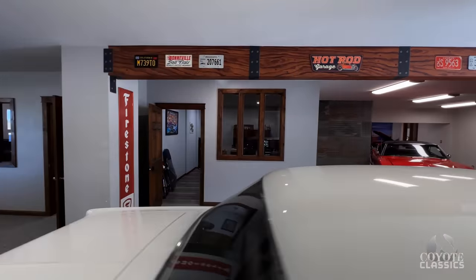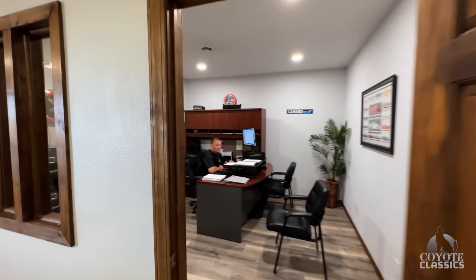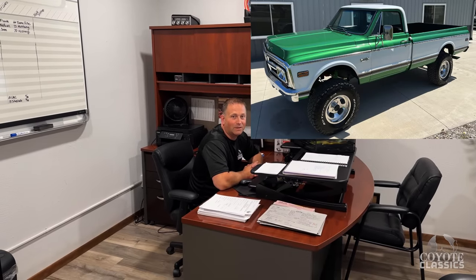We'll just swing through the office quick to see what's going on. We just traded the big GMC '69 pickup — the green and white one — for a Super V '69, which is a beautiful car. So we're really excited to get that down. And we sold four others yesterday.